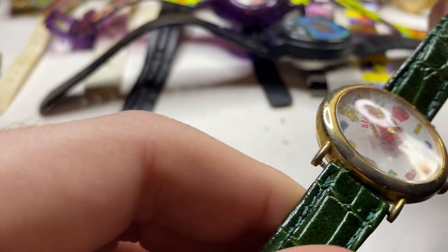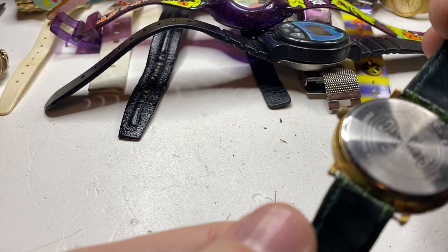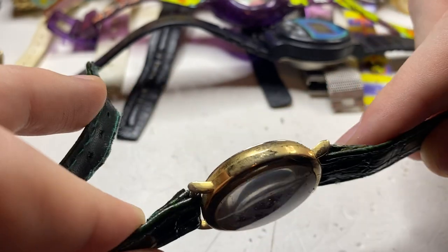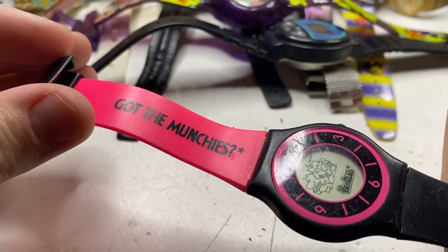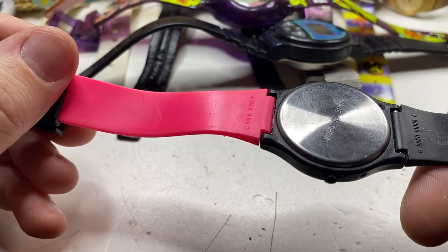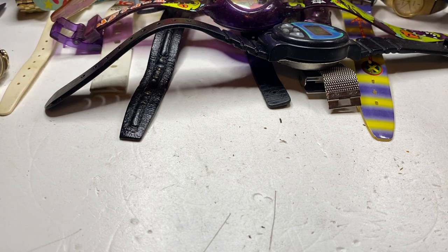Next up — don't know. Straps are rock hard on this. What's this? Hostess — got the munchies. I have no idea if that's going to be worth anything.